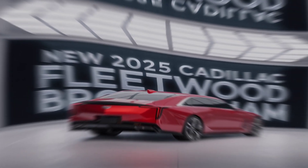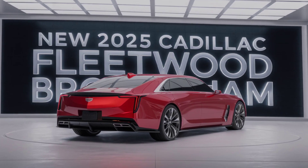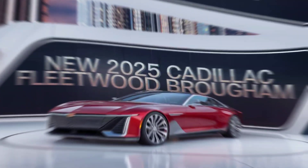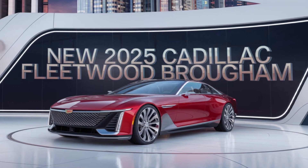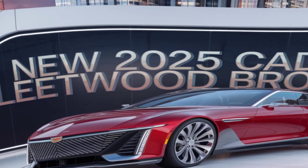Cadillac hasn't just focused on the front seats — rear passengers enjoy executive-class comfort with ample legroom, reclining seats, and personalized climate control. And with a spacious trunk, the Fleetwood Brougham is ready for any journey, whether you're headed to a business meeting or a weekend getaway.